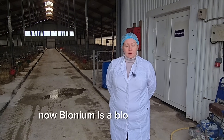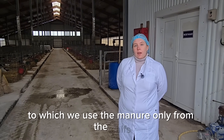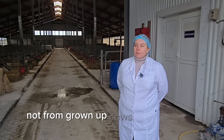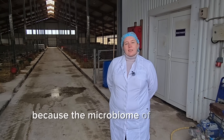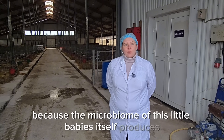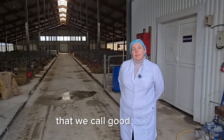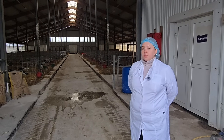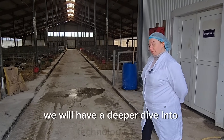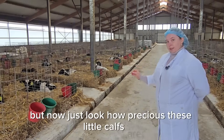Bionium is a bioextract from vermicompost. Vermicompost starts from compost, to which we use manure only from the calves, not from grown-up cows. You might ask why only calves? Because the microbiome of these little babies itself produces a big amount of positive microflora — what we call good bacteria. Also, take a close look at the bedding material. We will have a deeper dive into the technology later, but now just look how precious these little calves are.